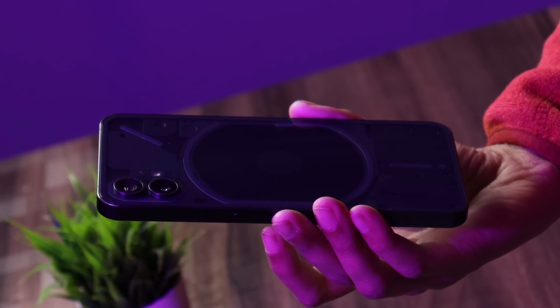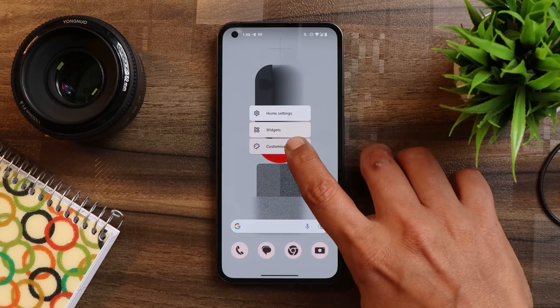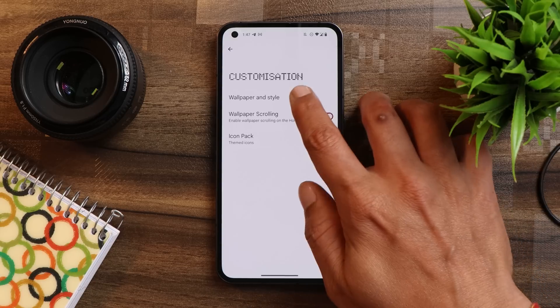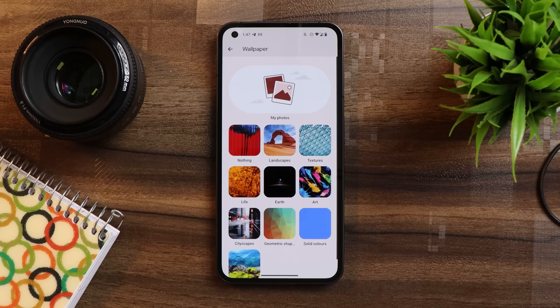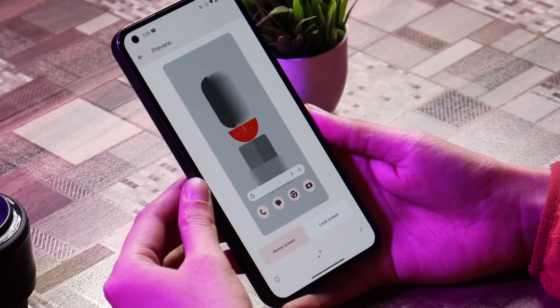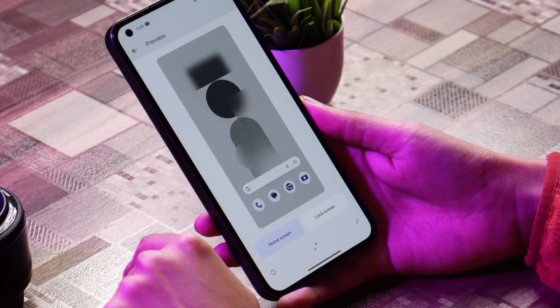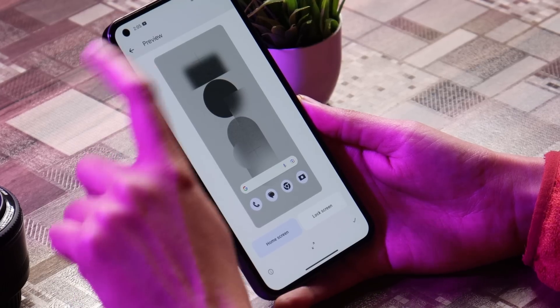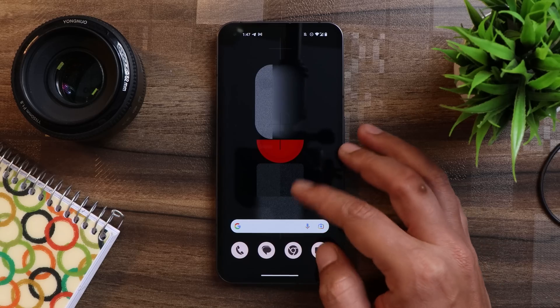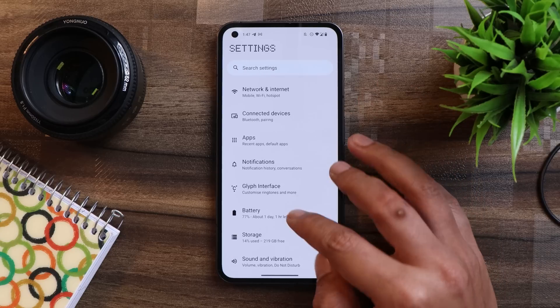Nothing also added a few new wallpapers, which can be found in the Customization section — go to Wallpapers and Style, tap on Change Wallpapers, then the Nothing section. Initially we had only four wallpapers, but now another six wallpapers have been added by the Nothing team, which you can select from the wallpaper section.